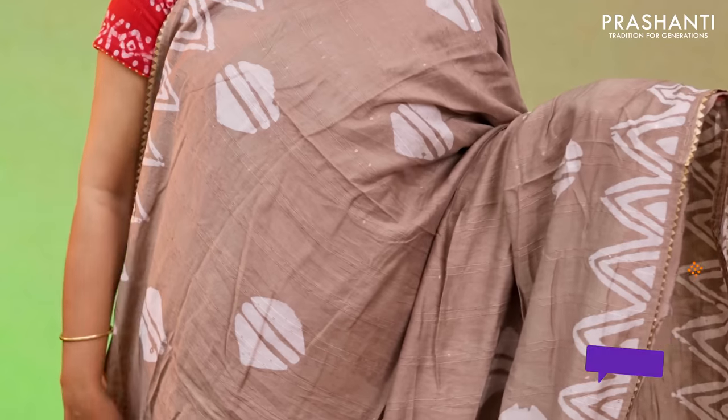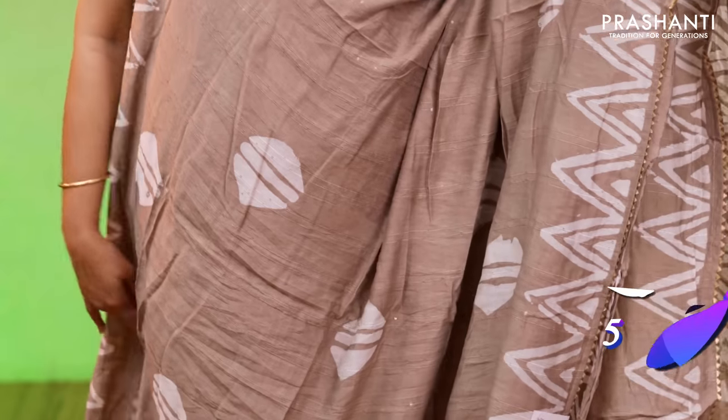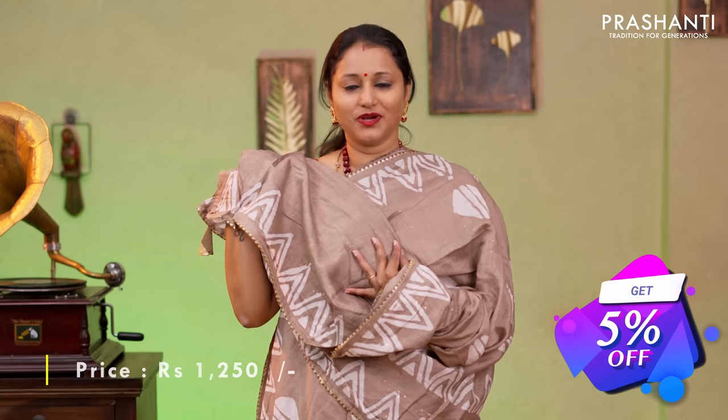Beige, one more beautiful saree with gota patti work along both sides of the borders. Temple batik prints running on either sides with vertical sequin work and geometric buttas in the body. A temple printed pallu with batik prints and sequin work and a sequin worked running blouse priced at $1250.